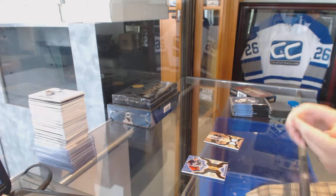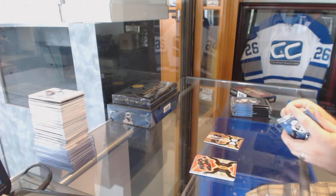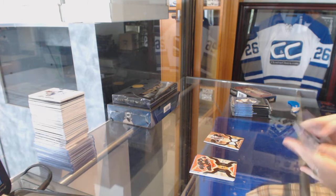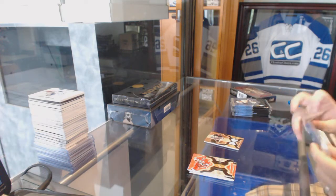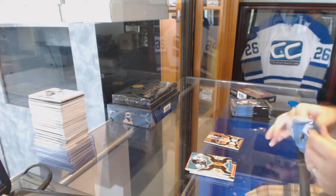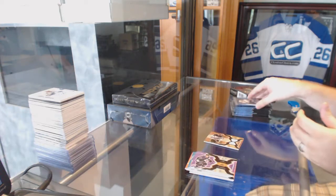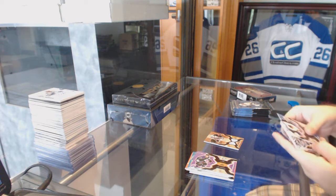It wasn't horrible, but I thought I was going to get something big — I was giddy. I should have called this product back in the day 'SPBase.' Man, the amount of base cards in these boxes.